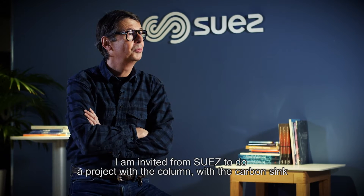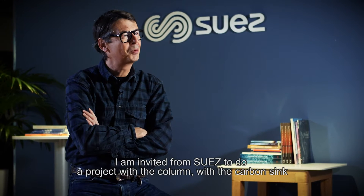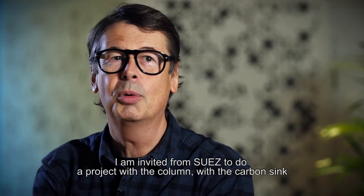I'm invited by Suez to do a project with the column, with the carbon sink.